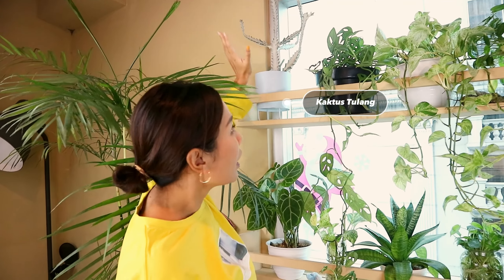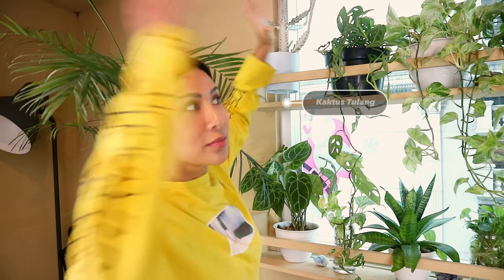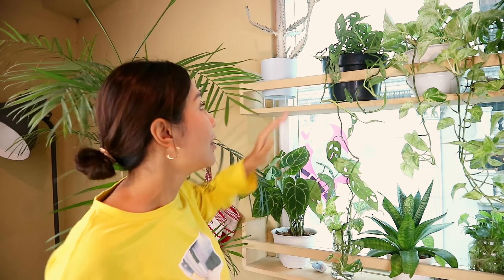This one is also one of my favorites — it's called kaktus tulang (bone cactus). I've had it since it was small and now it's grown so tall. It makes me so happy when you take care of something and it doesn't die but actually becomes healthy — we're a great match! And this one is janda bolong (monstera).